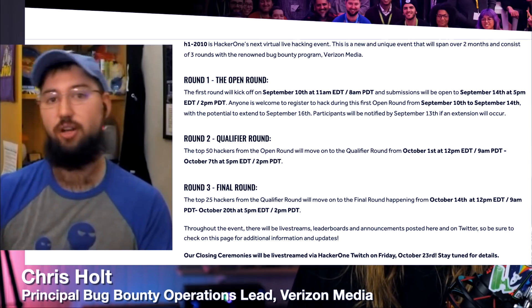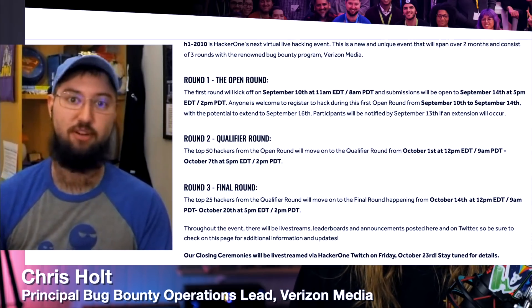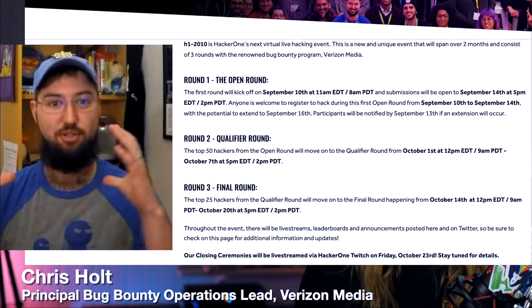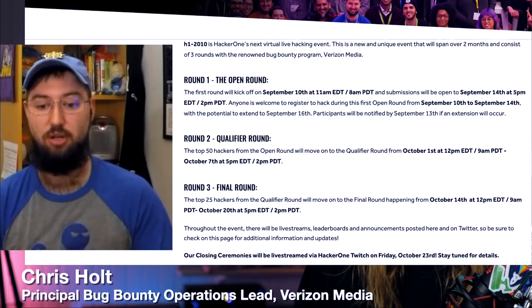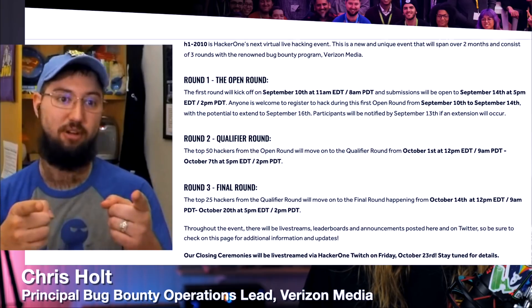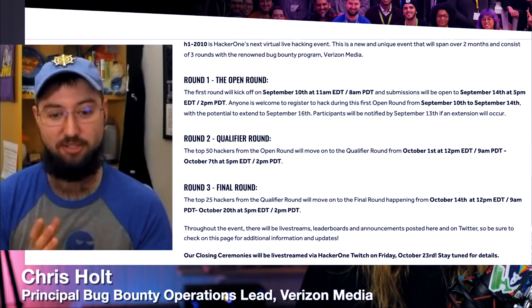The top 25 from the qualifier are going to move on to the H1 2020 final. Same structure, more swag, more awards, more prestige, new scope. We'll have streams with the awards, including things like the MVH — who gets that belt. So we'll get to hand a belt virtually to somebody. So to summarize: this is a live hacking event open for all. Round 1 starts on September the 10th, qualifier round hits around October the 1st, and the final round comes later down the road. If you want to experience what a live hacking event — or at least a virtual one — is like, sign up for it. I'll put the link in the description for ease of access.